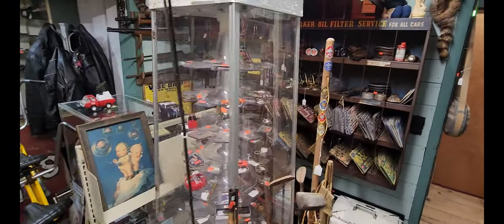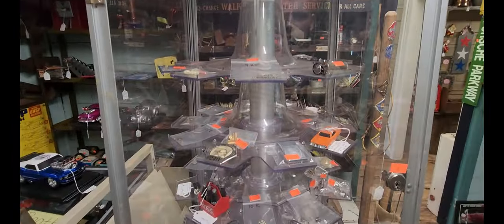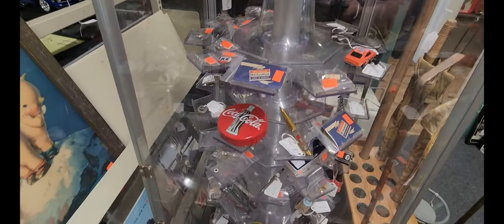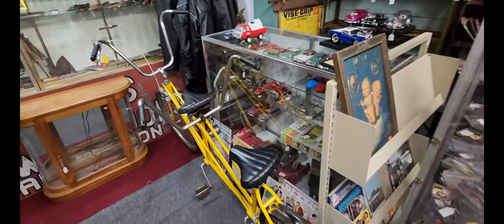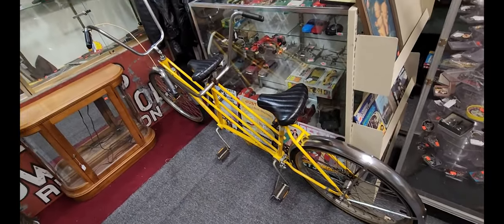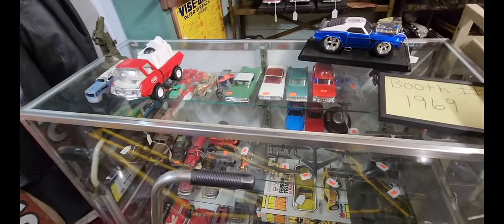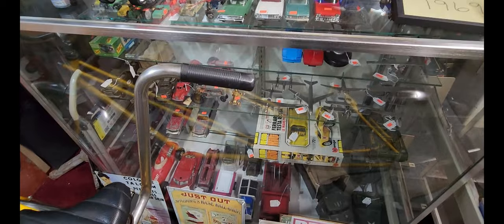There's a display case here with pretty much a little bit of everything in it. And check out this bike — this tandem bike. Got some vintage cars and airplanes.